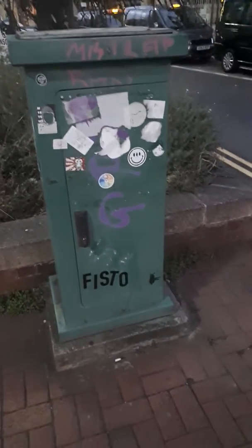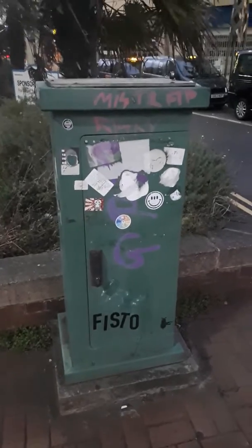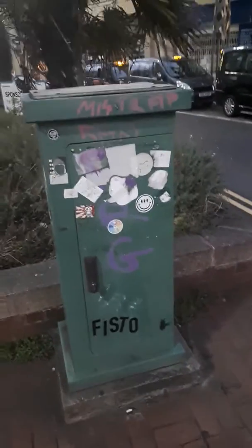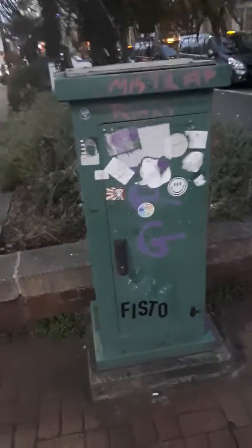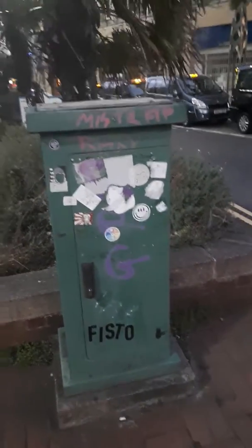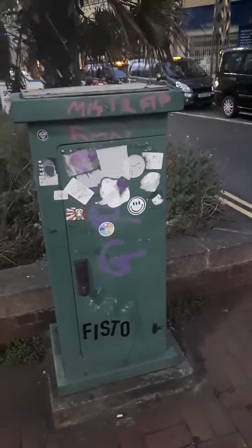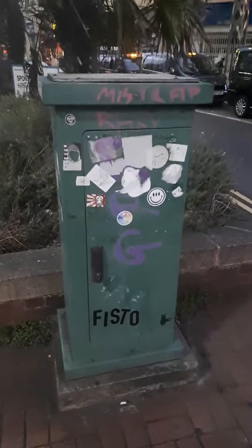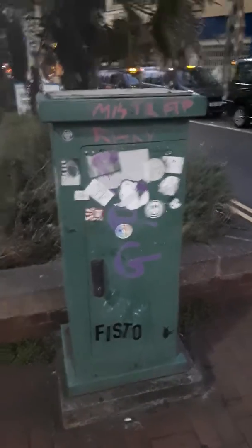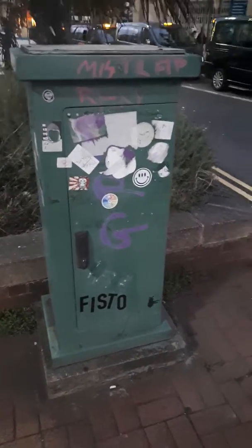Jack's done one so I'm just doing a quick one now while I'm waiting for a tram. As you can see, it's just got graffiti and stickers on it — it's just a green box in the city centre. That's it for now, see ya on the next video.